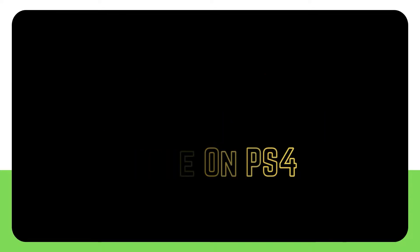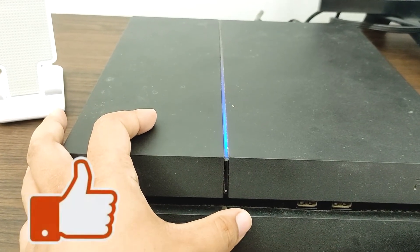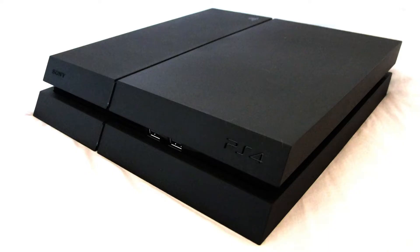Whether you are new to the PS4 or not, a flashing blue light issue should draw your attention. Your PlayStation system will display a variety of light indications, and a flashing light on it might indicate either a significant problem or a minor glitch. This problem initially appeared with the first batches of the console years ago and has yet to be resolved. If you are one of the unlucky PS4 owners experiencing this issue, this video will assist you in determining the root cause.